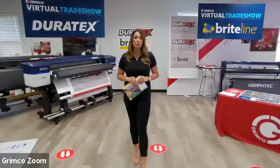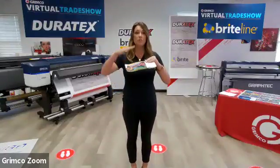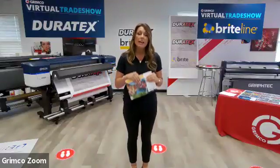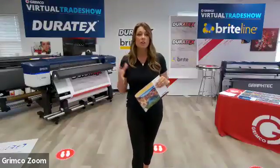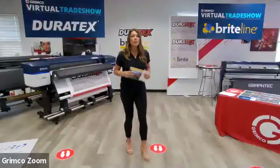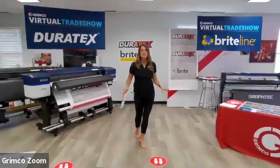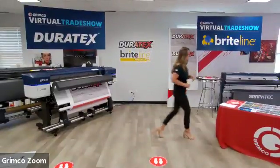One last thing on floor graphics: with the one-step process, rubber soles, feet, shoes, and strollers are coming in direct contact with that ink. So if you want a longer life or want your ink to stay brighter longer, you may want to consider doing the two-step process. If you're not talking to your customers about floor graphics, you need to start today, because everybody's going to need them as the country opens up state by state.